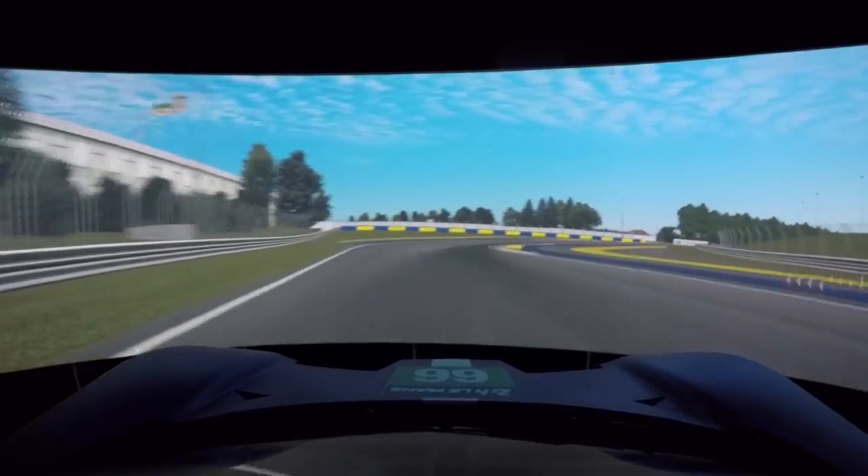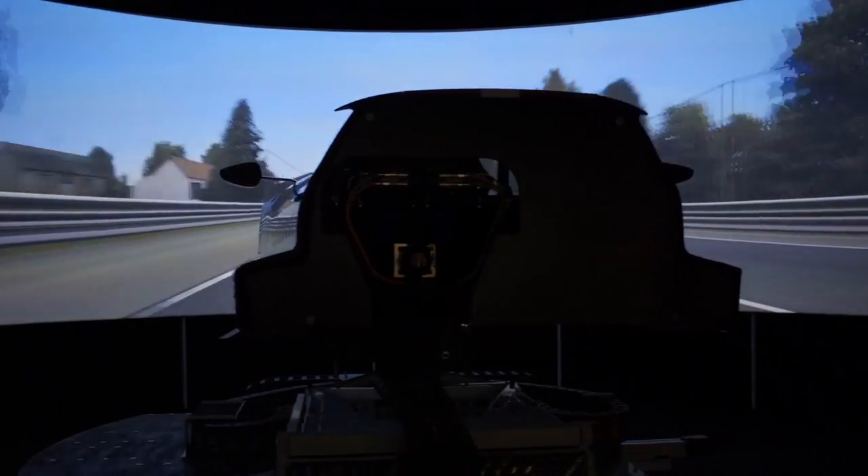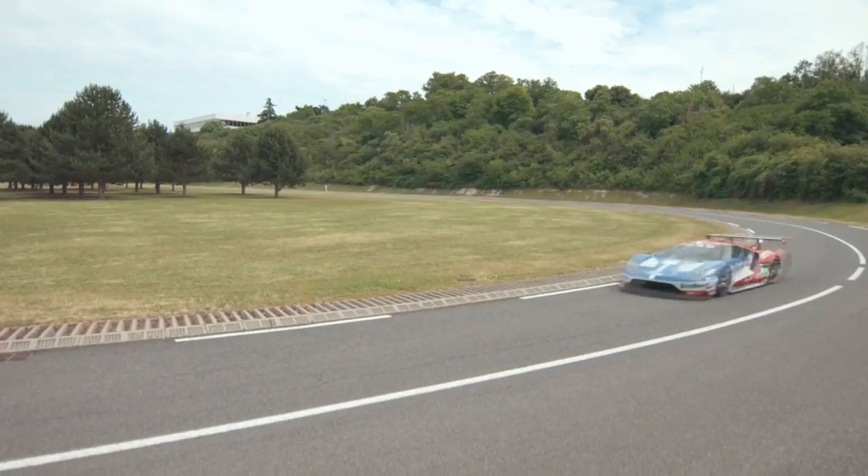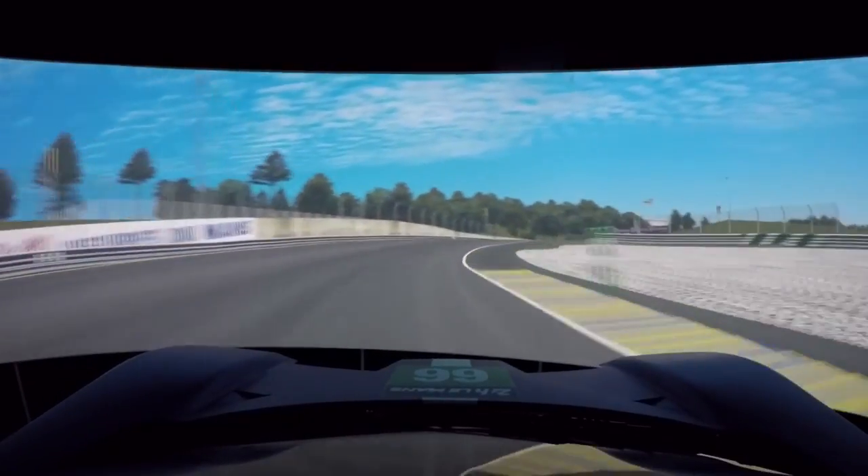First of all, I don't know how they do this. There are some really smart people involved in this program. You want the driver to believe like they are driving the real car. It's all about immersion — immersing you in there, and when you can see out of your peripheral, you still see the same things going by.